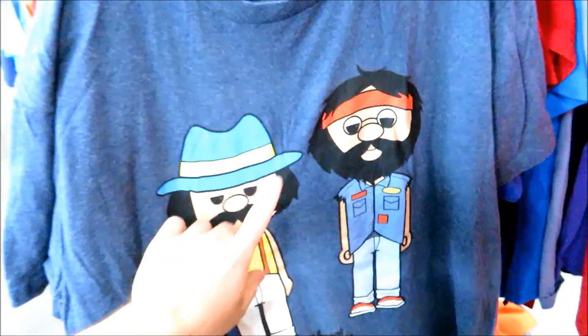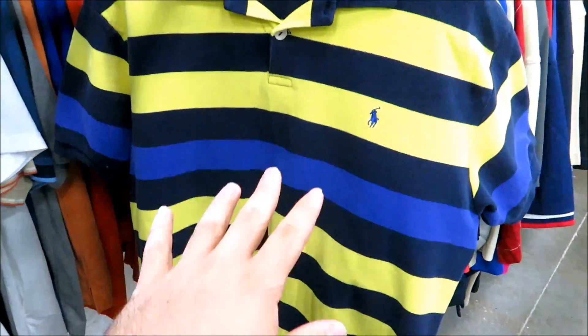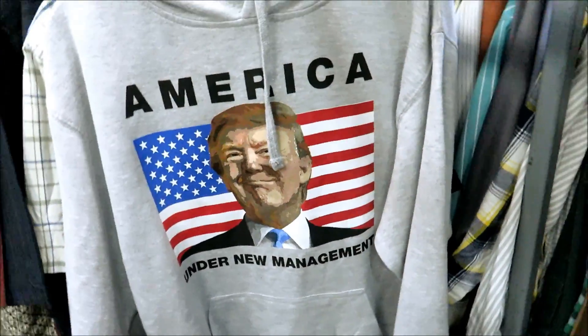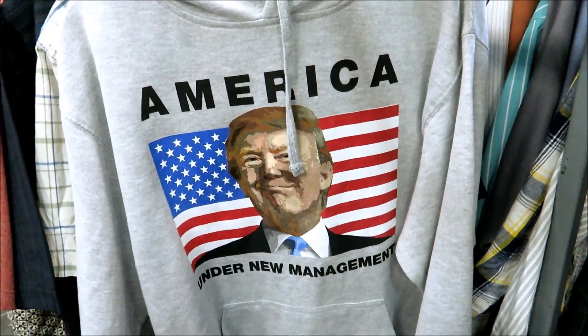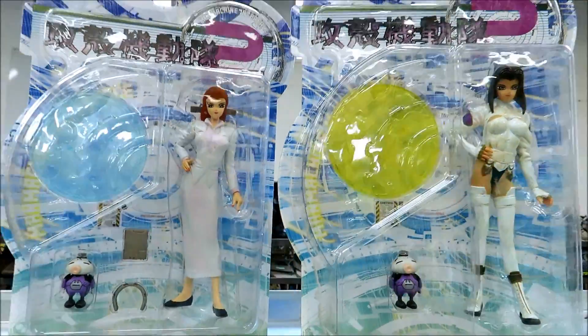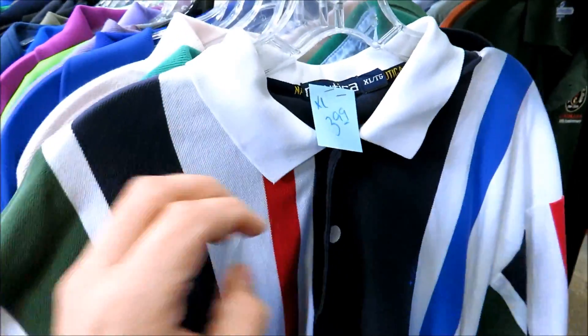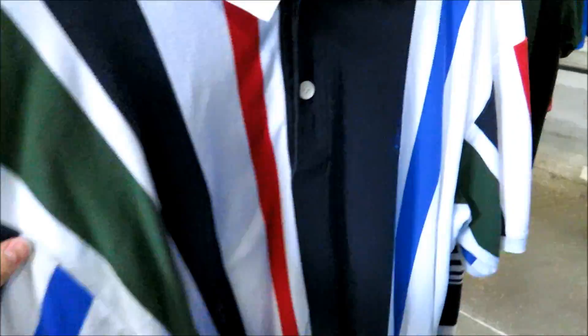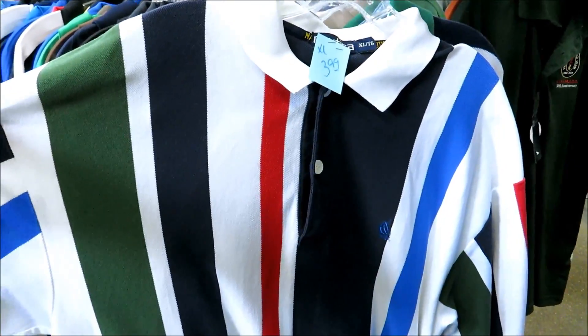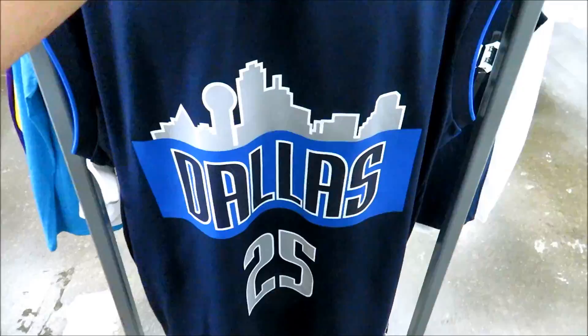Behind that we have a like chibi Cheech and Chong tee, this one's 2.99, thinking about getting this one. They also have this Polo Times Nest from Smash Bros collab for 5.99. Got these two too but they don't have prices on them. And then we got this vintage Nautica polo shirt for 3.99 — colorway's kind of out there but they got it.